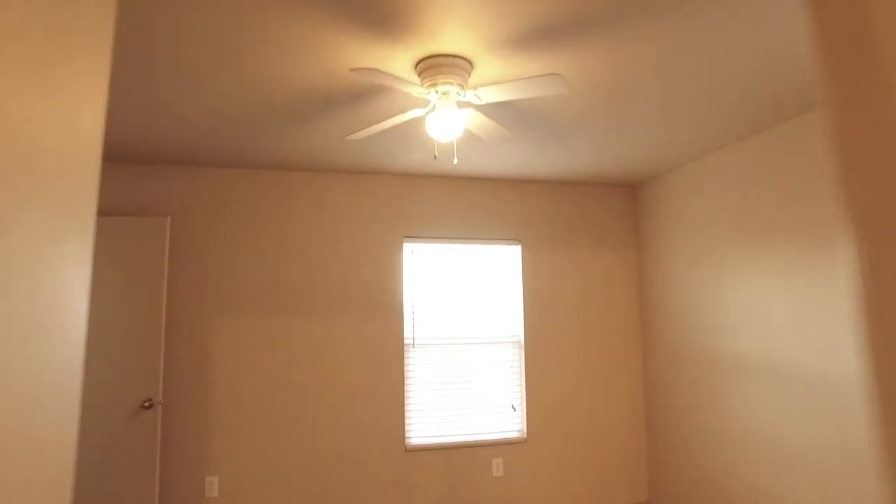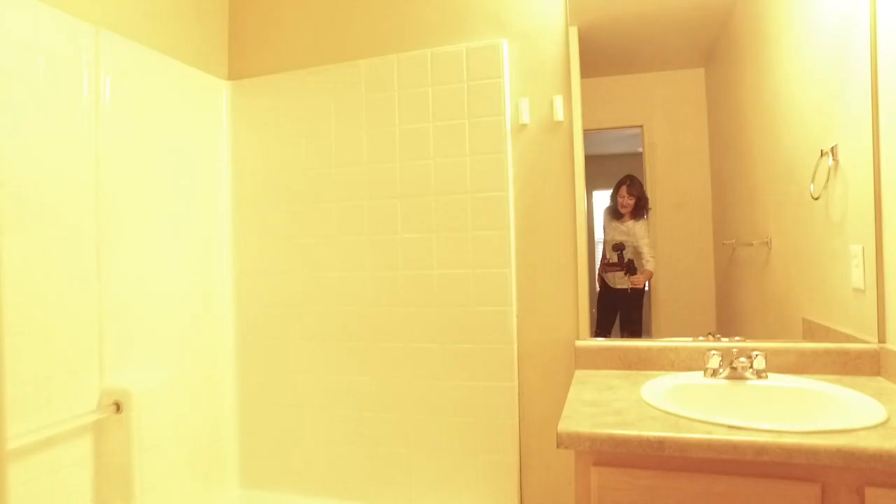Let's start off by looking at your master suite — you're going to really be able to escape the world here and surround yourself with comfort and space. I know you're going to love this big walk-in closet, and check out the private master bath. It's going to be a great place to start and end your day.